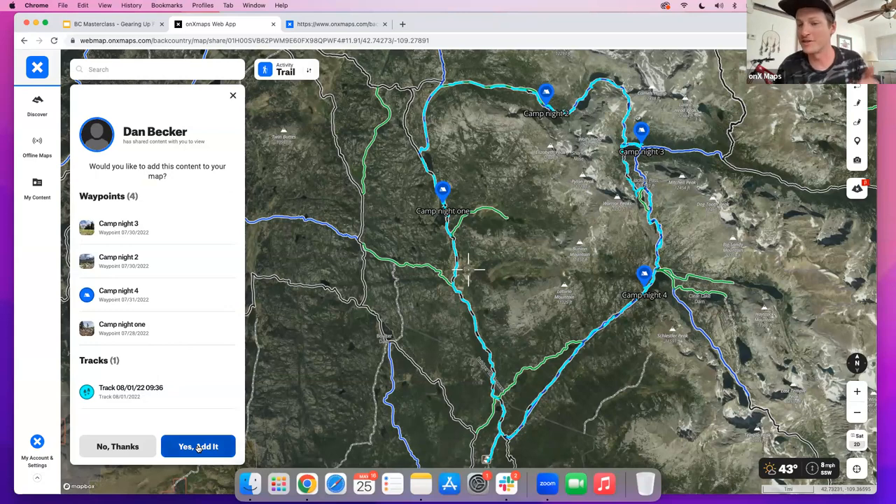Dan and Matt will go over good decisions Dan made, bad decisions, and routes where he went a little off from where he probably should have been — with Dan admitting that looking back now, some of those decisions weren't the best.